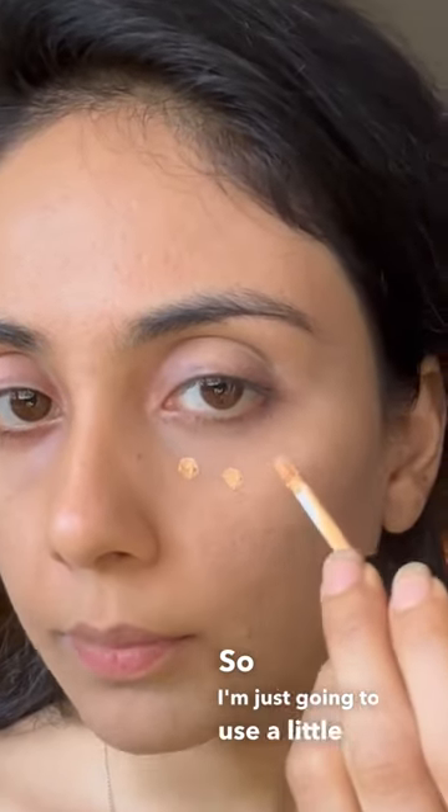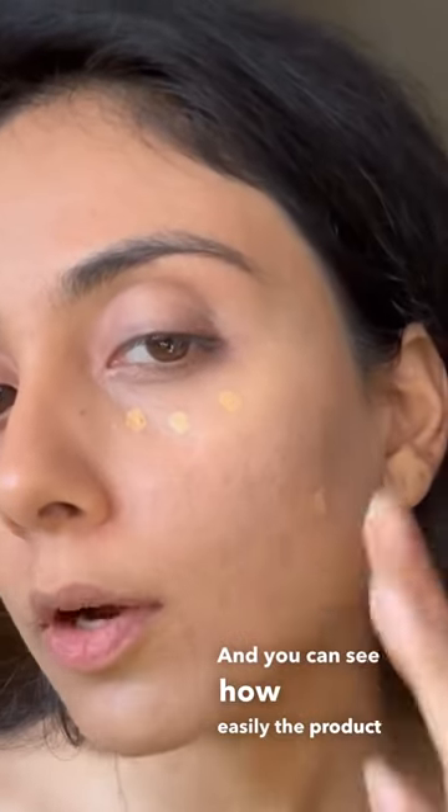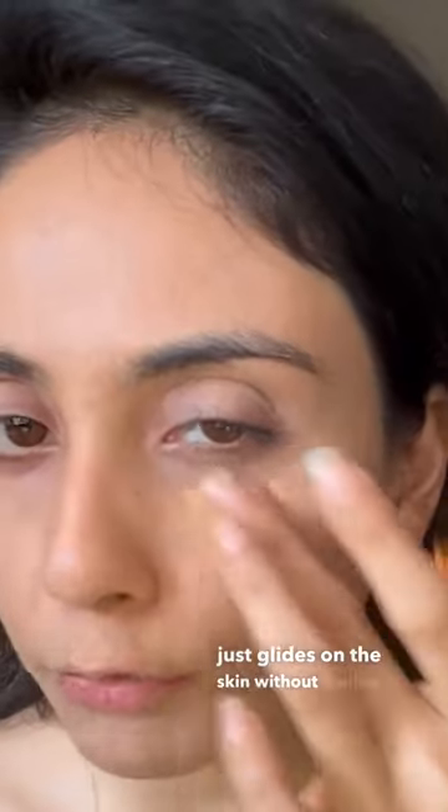So I'm just going to use a little bit of concealer on my under eye and my spots. And you can see how easily the product just glides on the skin without feeling overly heavy.